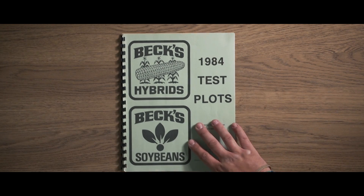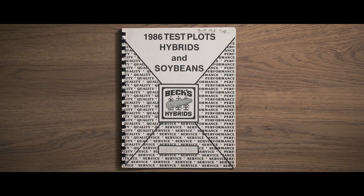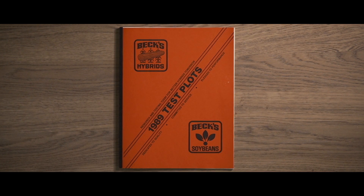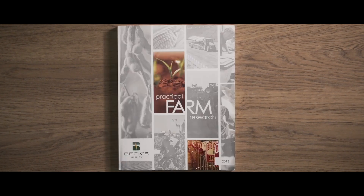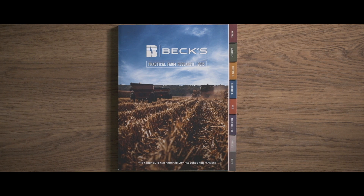It's hard to pencil out and understand how I am going to be profitable. That's where Practical Farm Research comes in. There's no other source of information that the farmer has to help him figure out the most challenging question he has today: how am I going to survive?